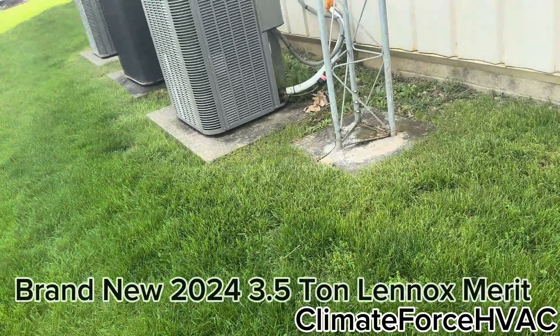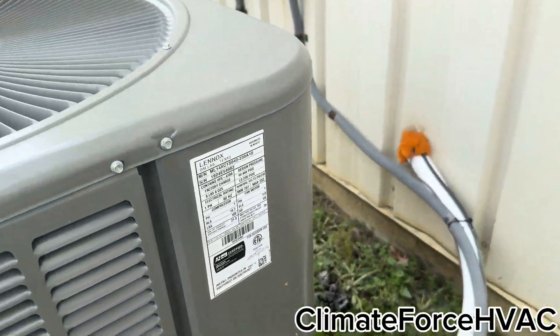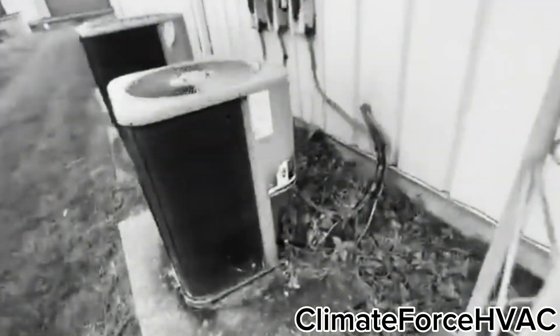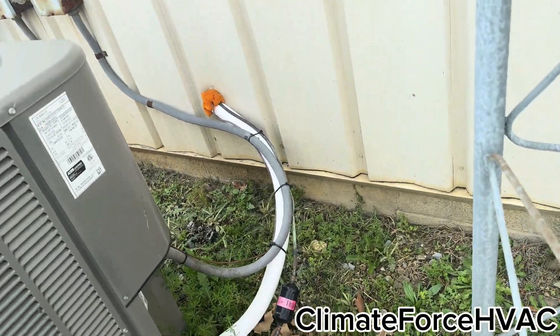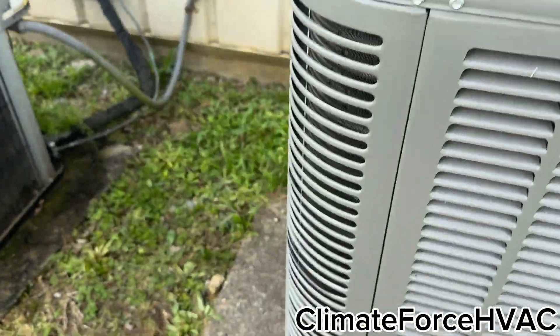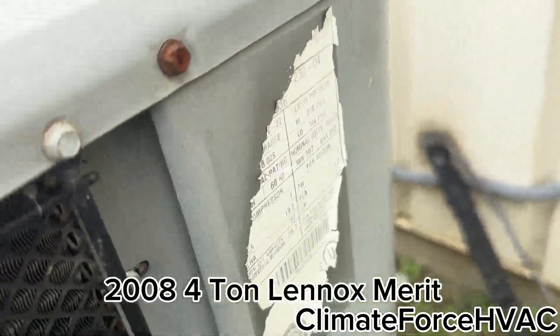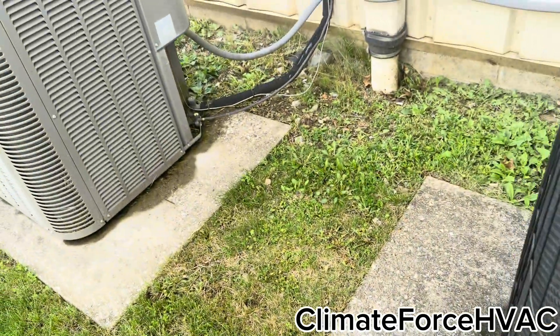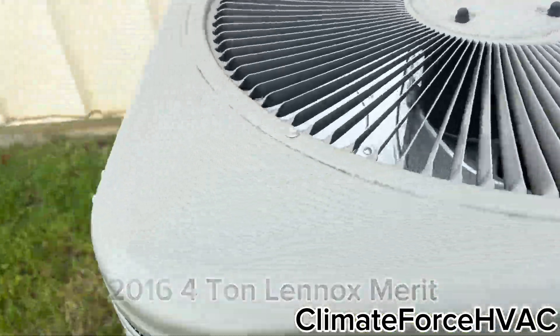This looks brand new — 1924, three and a half ton. Wow, that's a really good install, really good install. There's this older one — that's a 2006 three and a half ton, I'm pretty sure. This replaced the Trane XC.